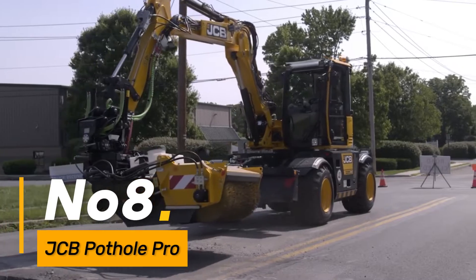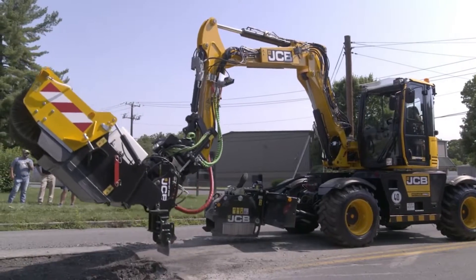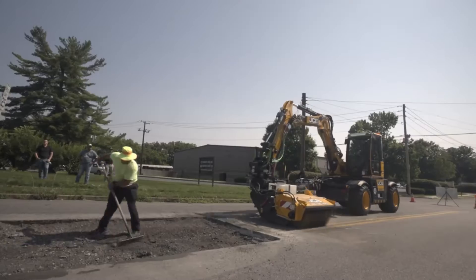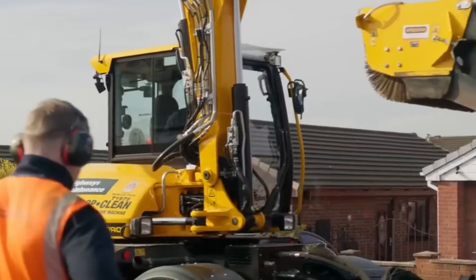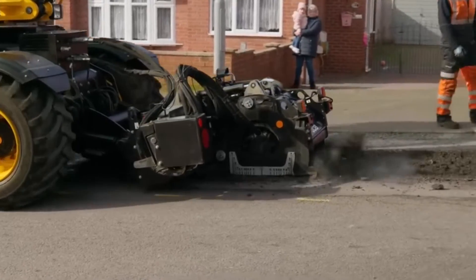Number eight, the JCB Pothole Pro is a specialized machine designed for road maintenance. With its innovative technology, it efficiently repairs potholes, contributing to smoother and safer road surfaces. The Pothole Pro's compact design allows for easy maneuverability, making it an effective solution for urban infrastructure upkeep.